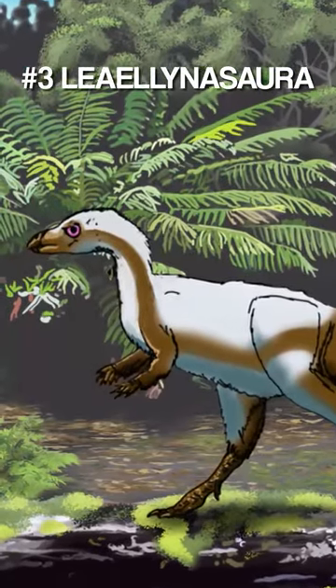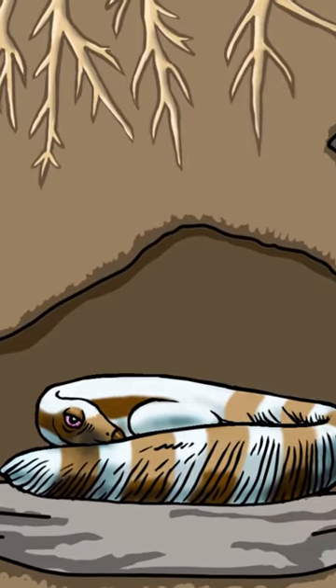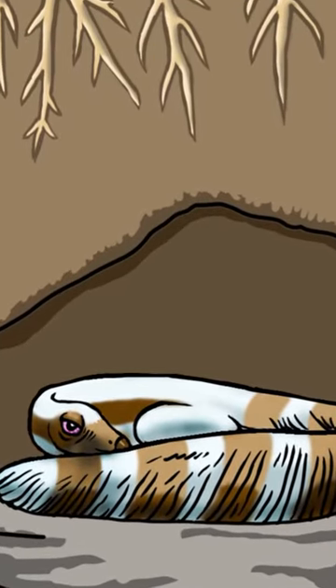At number 3 we have Leolinosaur. It was a cute polar dinosaur that most likely lived in burrows and kept itself warm with its super long fluffy tail.